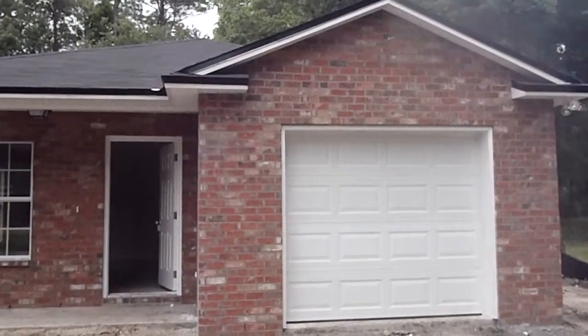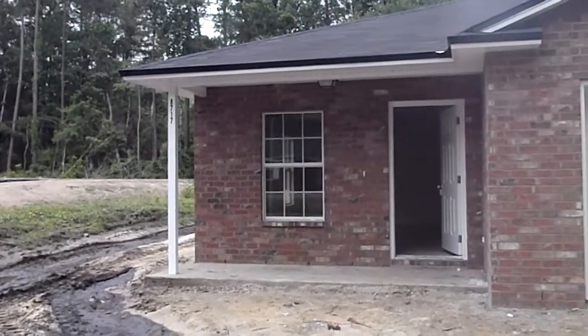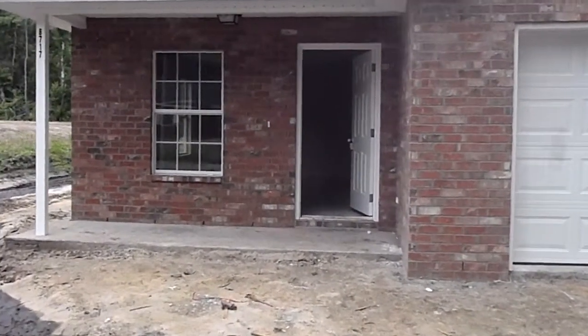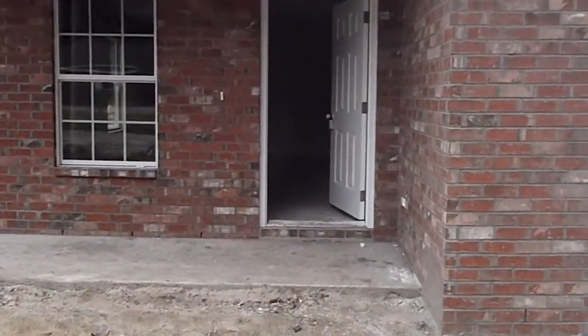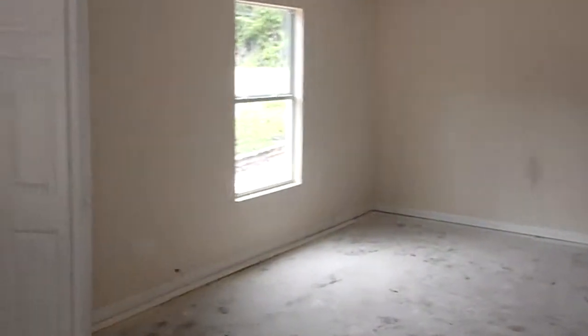Eric here for Jacksonville Wealth Builders. We're standing in front of Gum Street, getting very close to being finished. We'll take a look inside and see how we're coming along. On the outside you can see the house is pretty much done — we just need landscaping, driveway, and so on.